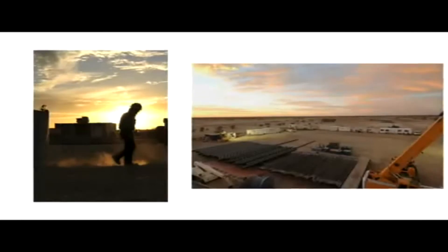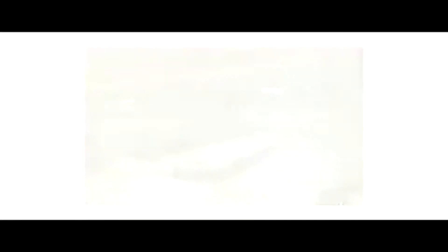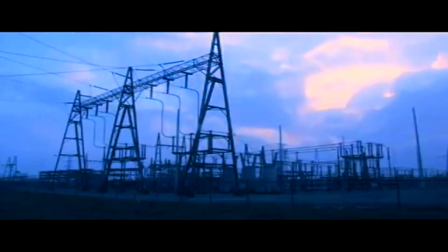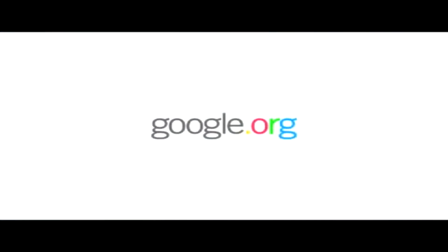EGS could provide renewable power 24 hours a day, 365 days a year, and on a large scale around the world. Once you get large, and you do this large on a national basis, then the costs will come down naturally. Dig deeper at www.google.org/egs.